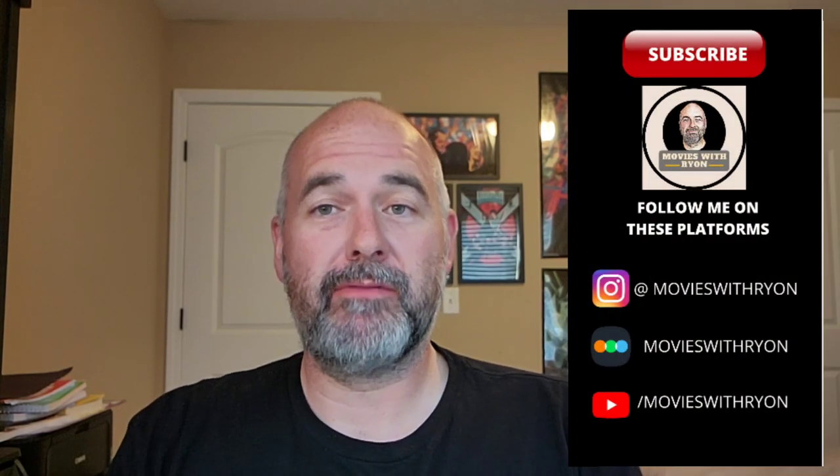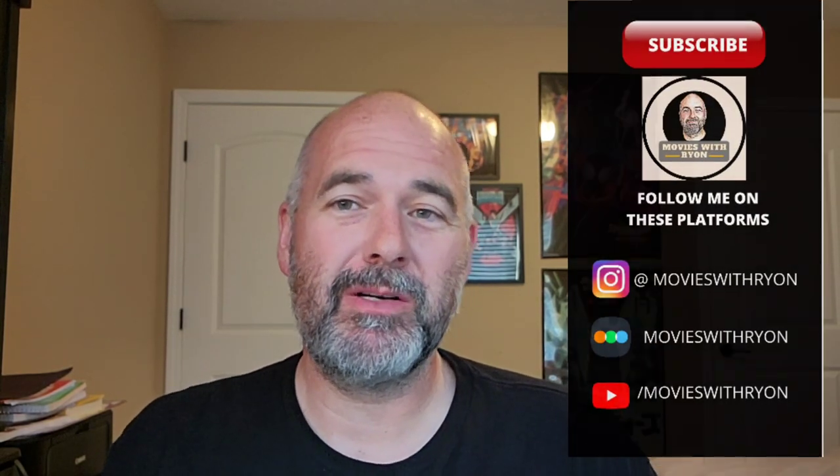Hey everybody, welcome back to the channel. It is Ryan from Movies with Ryan. In today's video, we're going to take a little bit different look at my collection. Now in the last couple weeks, these two guys, Tim Talks Talkies and Kenny from Mid-Level Media, have put out videos about double dipping, and it's really got me thinking about my collection.